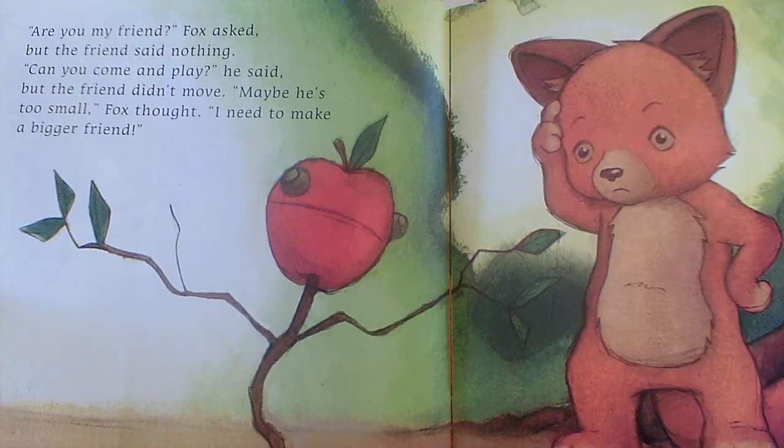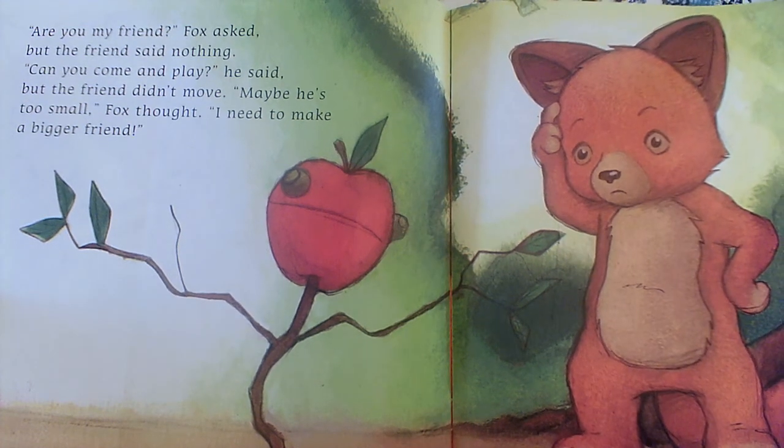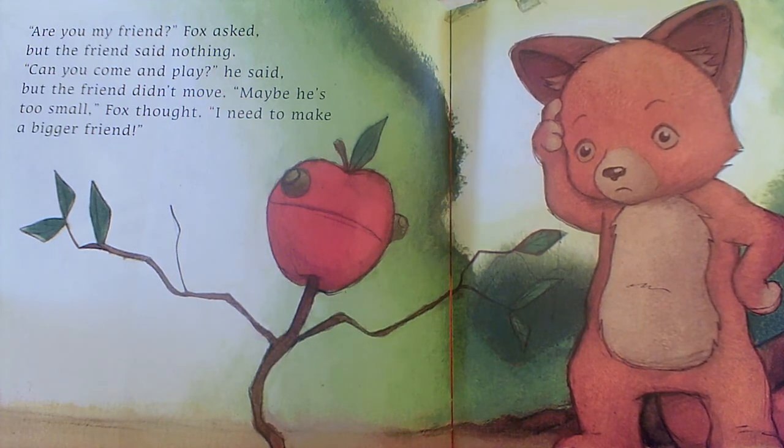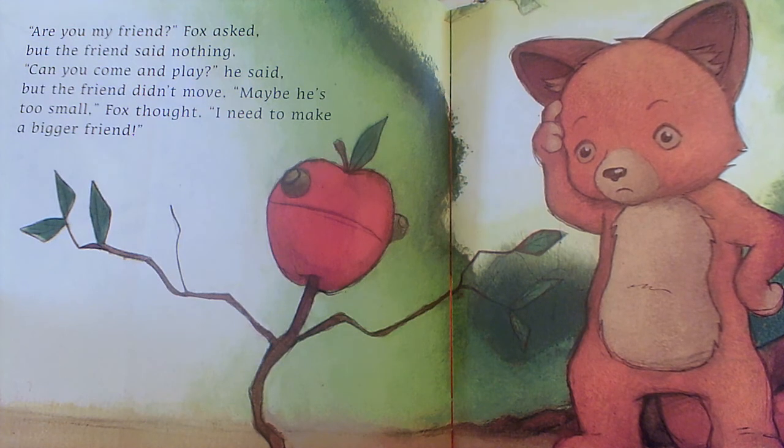What's the problem? It's not that he needs a bigger friend — he needs a real friend. You could always make a friend out of construction paper and beads or glue, but they won't be able to talk to you.